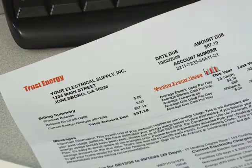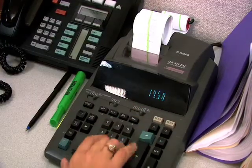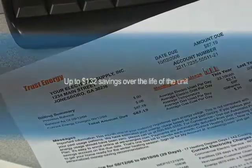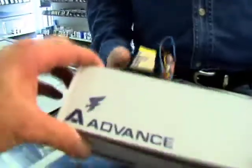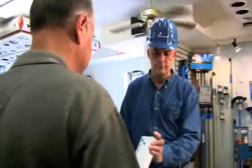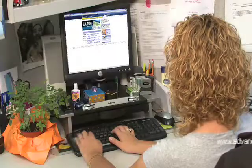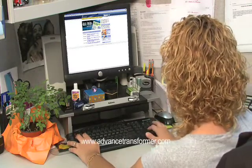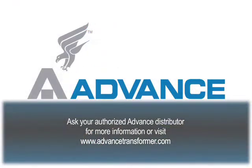That increased energy savings means lower electric bills. In fact, each Advance T12 electronic ballast can save up to $132 in electricity costs over the life of the unit. Ask your distributor about making the switch and start enjoying the benefits today. Visit advancedtransformer.com for more information. And remember, when it comes to T12 magnetic ballasts, the end is near.